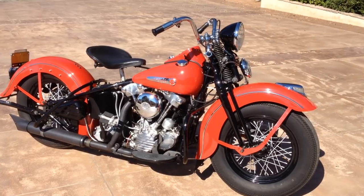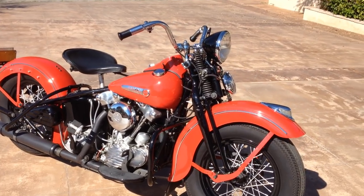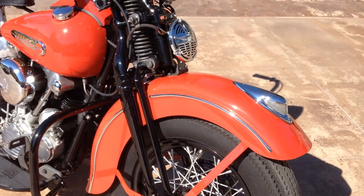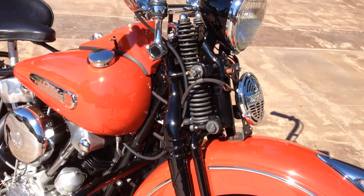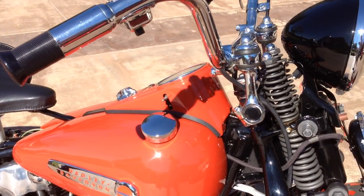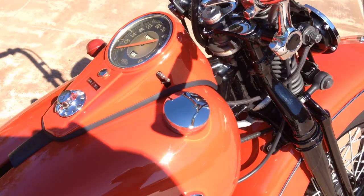This bike has been fully restored, but it has been restored to ride and has many, many original components including wheels, fenders, offset front end, bullnose frame, original Fat Bob tanks, original speedometer,